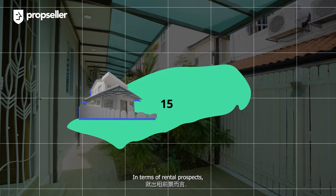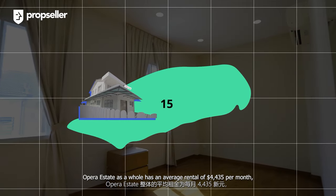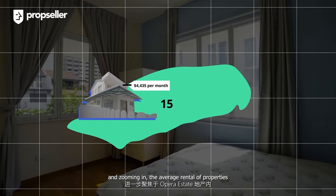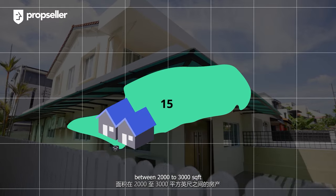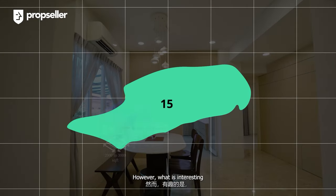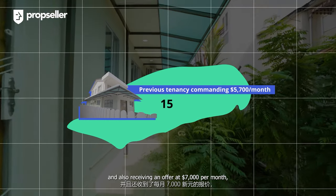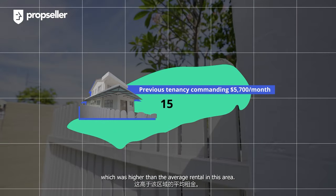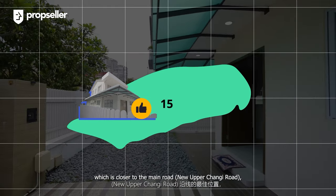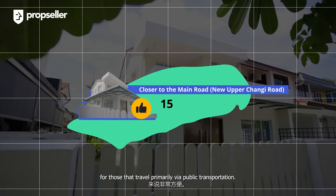In terms of rental prospects, our property enjoys a big advantage because of its location. Opera Estate as a whole has an average rental of $4,435 per month. Zooming in, the average rental of properties between 2,000 to 3,000 square feet within Opera Estate is $4,650 per month. However, what is interesting is that our unit had a previous tenancy commanding $5,700 per month and also received an offer at $7,000 per month, which was higher than the average rental in the area. This is likely due to the optimal location of the subject property, which is closer to the main road, making it extremely convenient for those who travel primarily via public transportation.